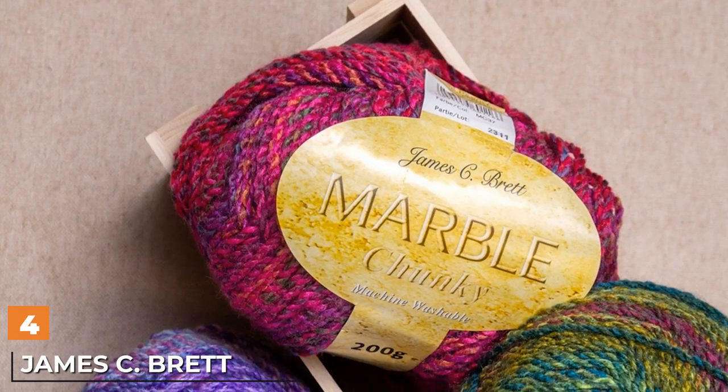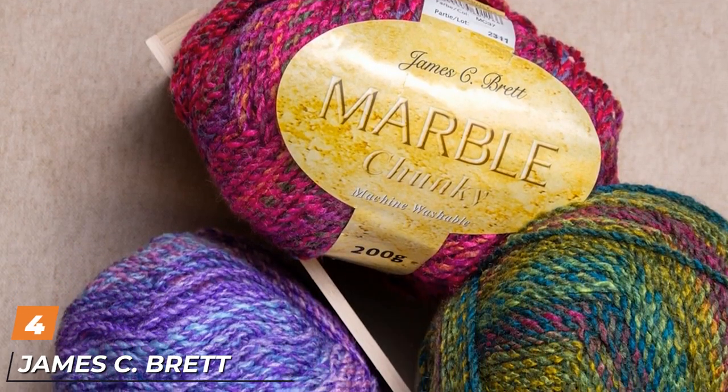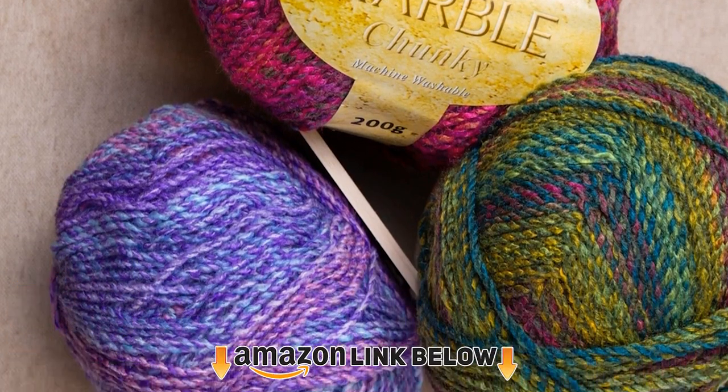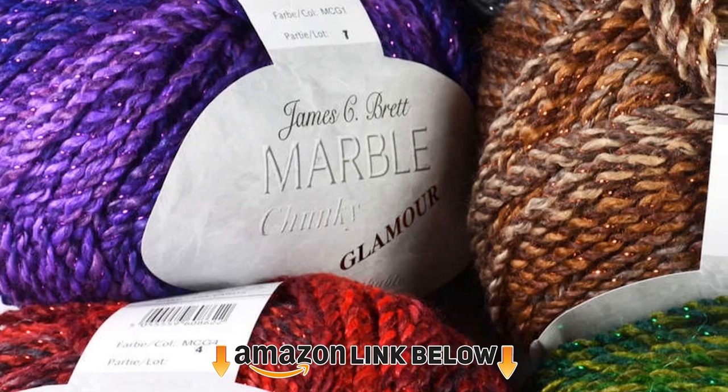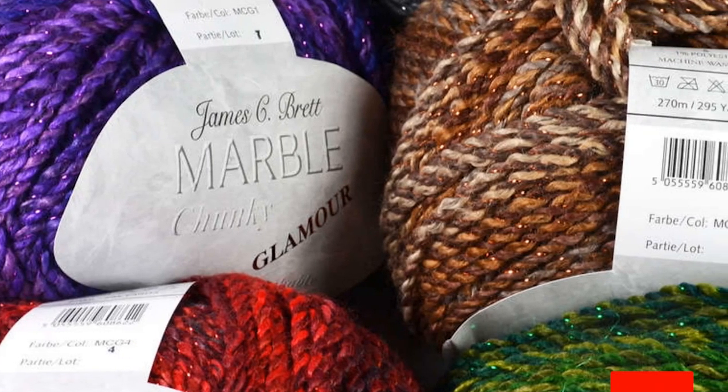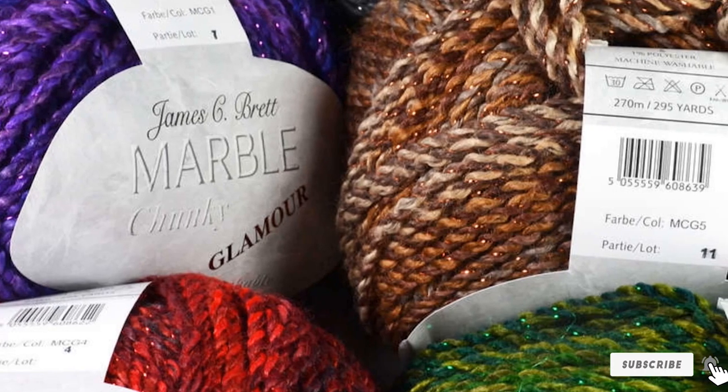Next at number four, we have James C. Brett Chunky Yarn. This yarn comes in a variety of pretty color combinations like slate green and dusty rose. The colors gradually change over the length of the thread to give a marbled effect. Made of machine washable acrylic, this yarn is super soft and durable.